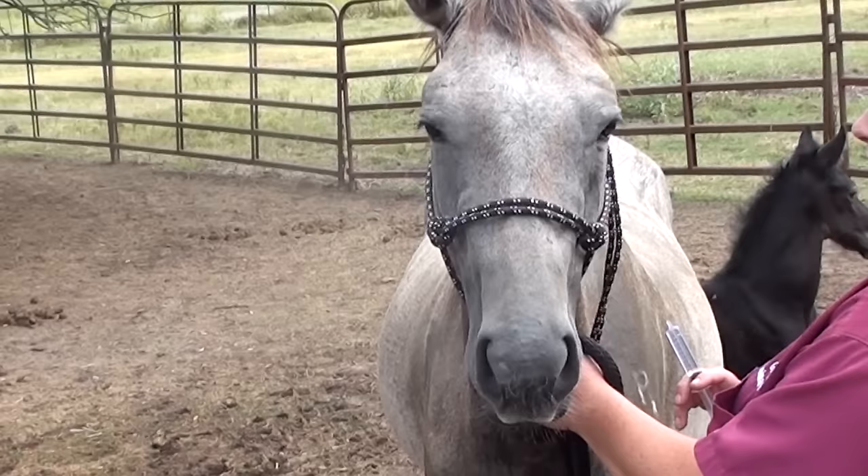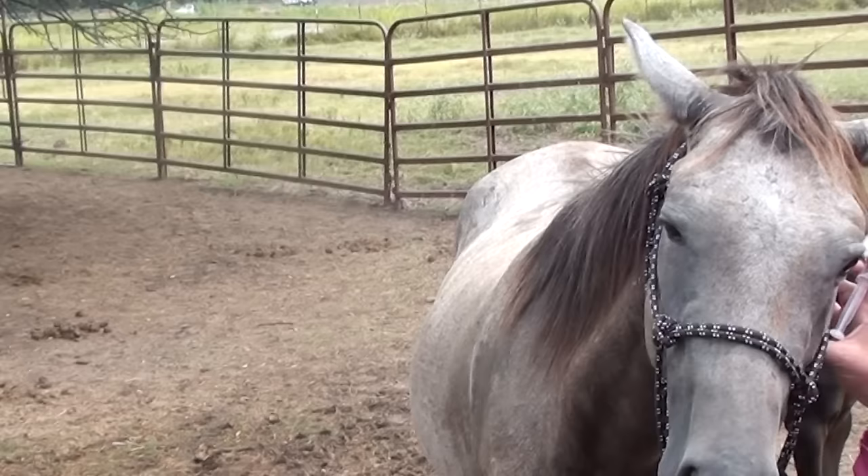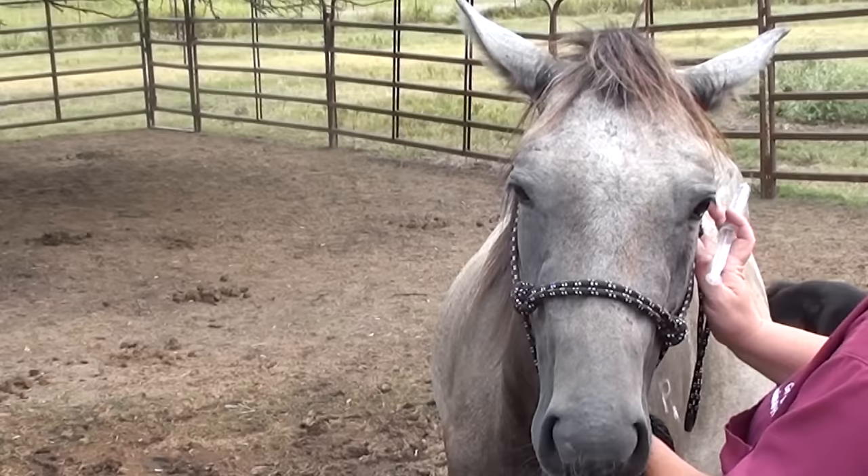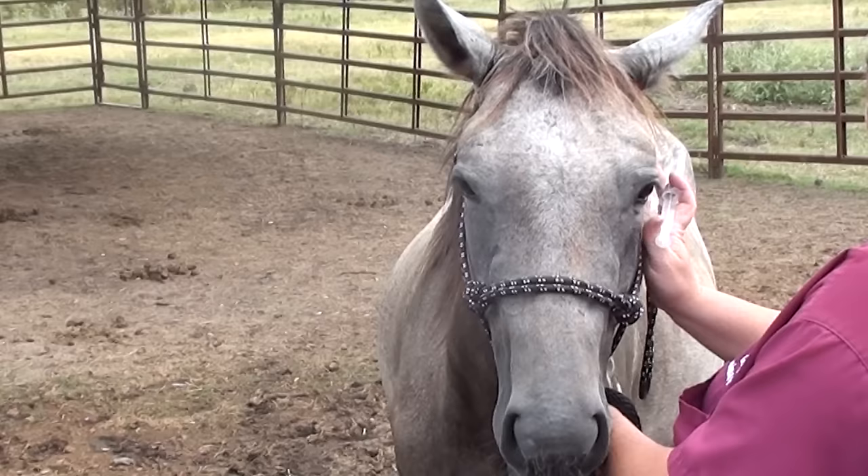Today's the day we're going to go ahead and turn Nova and her little colt Orion out. We're going to give her one more round of deworming because she was pretty loaded with parasites. Her respiratory infection is gone. Now we're just working to get weight on her, which is actually quite a challenge because she's using so many calories to feed this little colt — and he looks amazing. So we're going to deworm her and then turn her out and let her get some exercise.